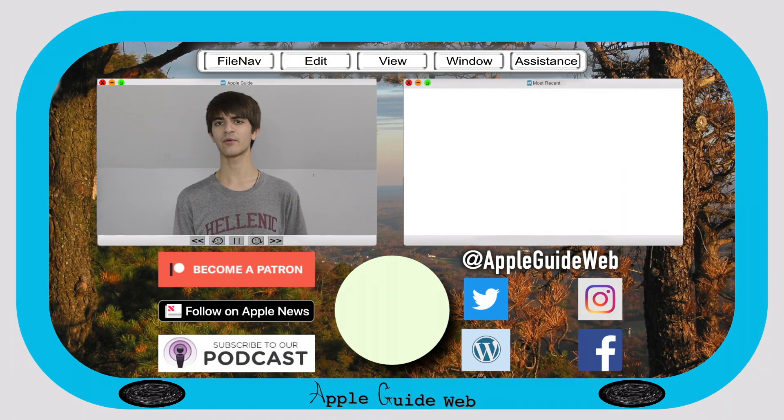Be sure to share this video with anyone else who may find it helpful, and like and subscribe. If you're leaving with more questions than answers, leave them in the comments below. Check out our website, appleguideweb.com, to find more content like this, and follow at appleguideweb on Instagram, Facebook, and Twitter. Thanks for watching.